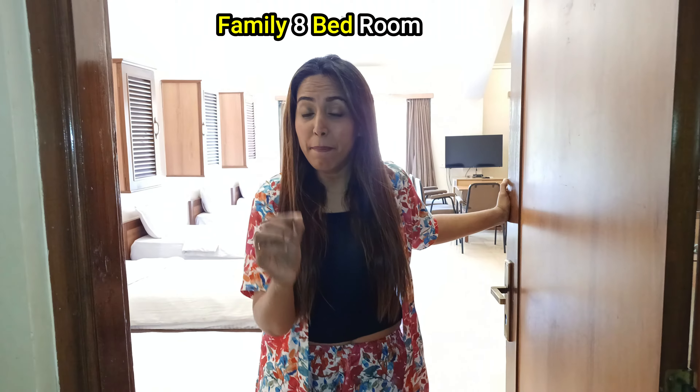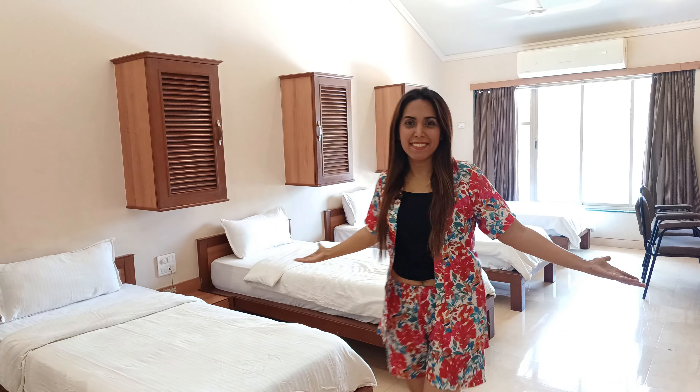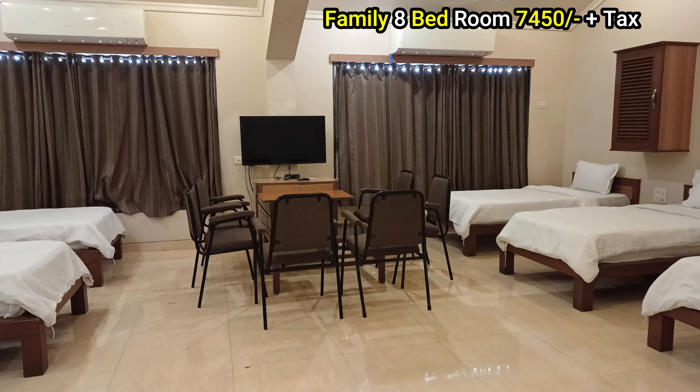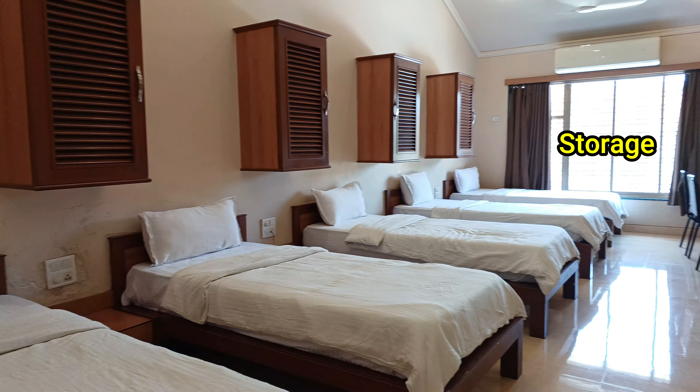Next, this is the family room — for people who have a big group or a big family. Come, let's check it out! This big room has 8 single beds. There is also a TV and dining area, and yes, there is a storage room here which you can keep in mind.